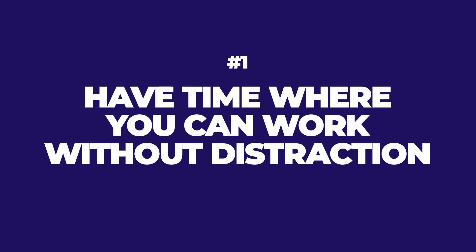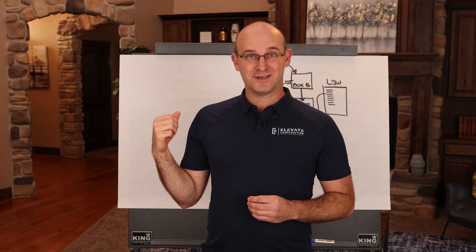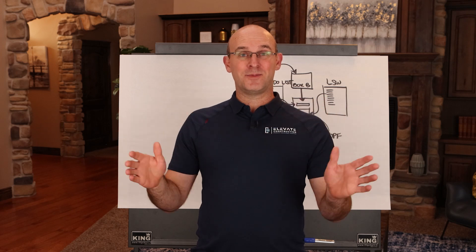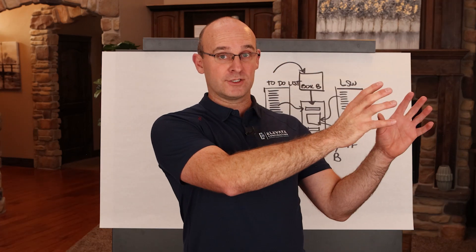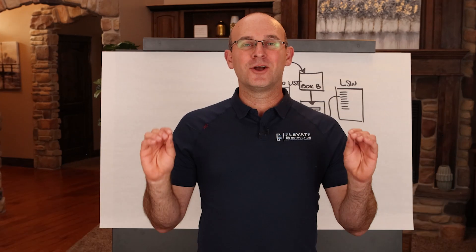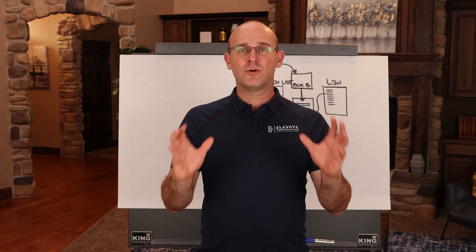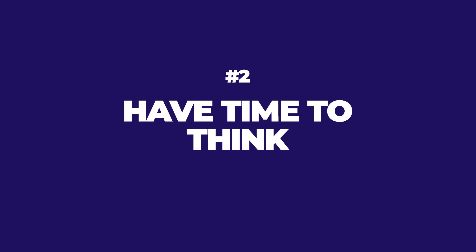Number one: have time where you can work without distraction. Sometimes that means going to your office, shutting the door, working from home, going to a production pod in an open office environment, or even taking your computer on a hike by the sunrise. Whatever it takes — make sure you have focus time without distraction.